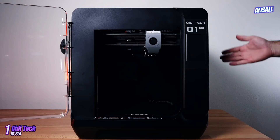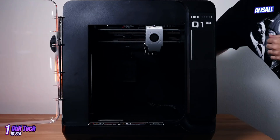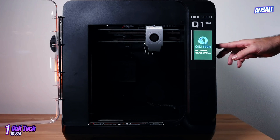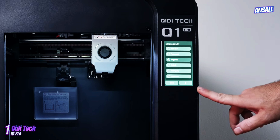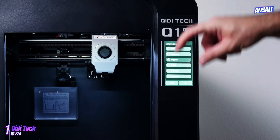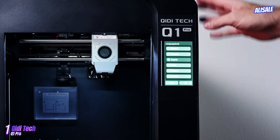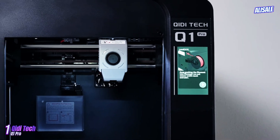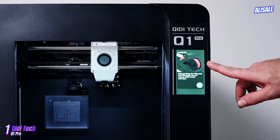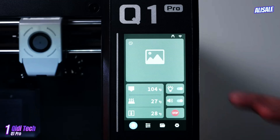The QIDI Tech Q1 Pro emerges as a robust contender in the ever-evolving landscape of 3D printing, catering to both hobbyists and professionals alike. With its blend of advanced features and user-friendly design, it stands out as one of the best 3D printers available in its class. At first glance, the Q1 Pro impresses with its sleek, modern aesthetic and compact footprint, making it suitable for various workspaces.